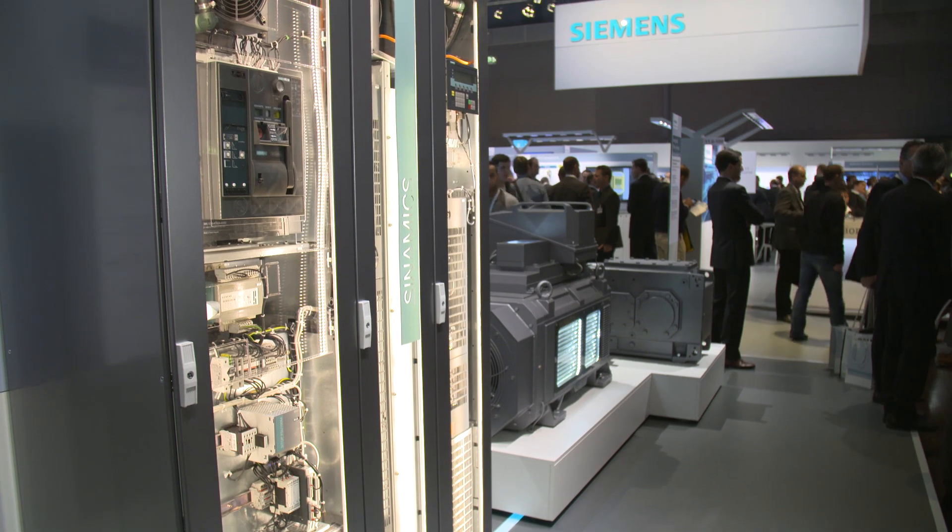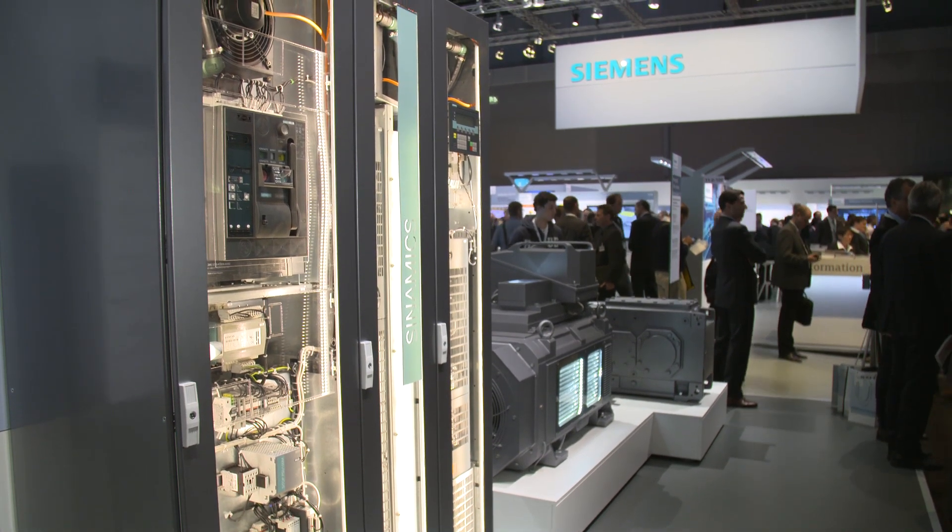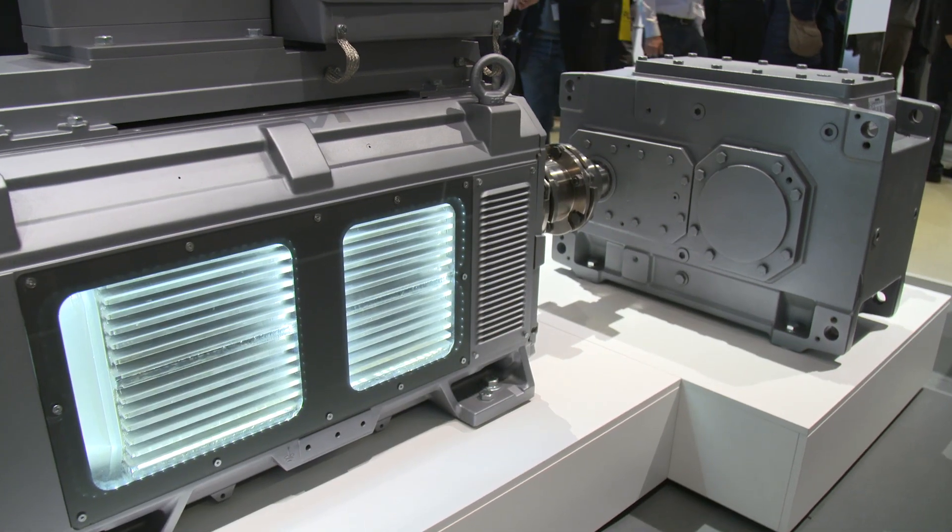The drive systems are perfectly coordinated from converters to gears. They are integrated into the factory-wide process automation via Simatic PCS7, which also includes their life cycle from engineering over operation and service of the plant.